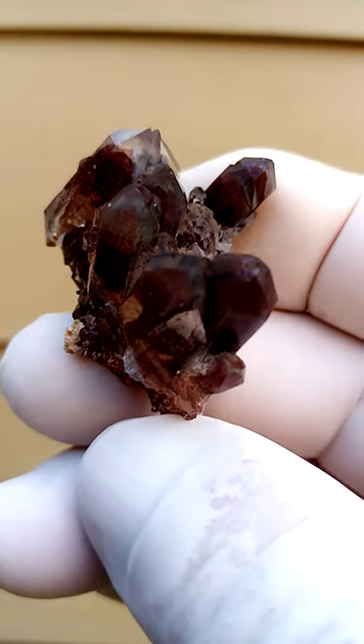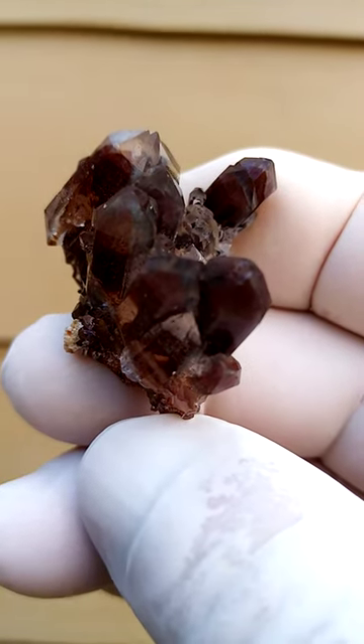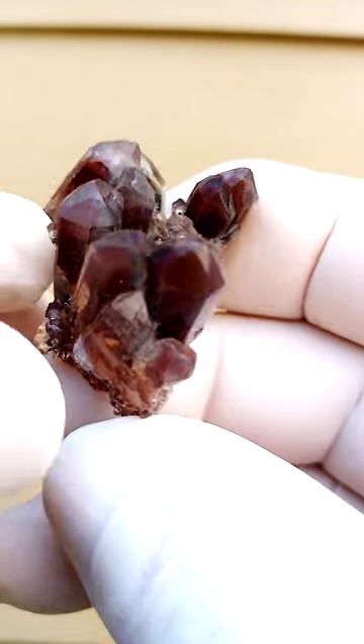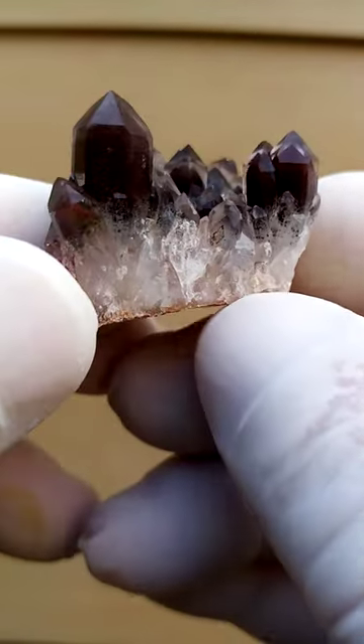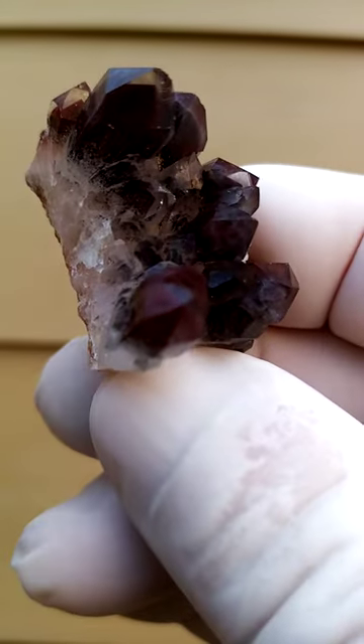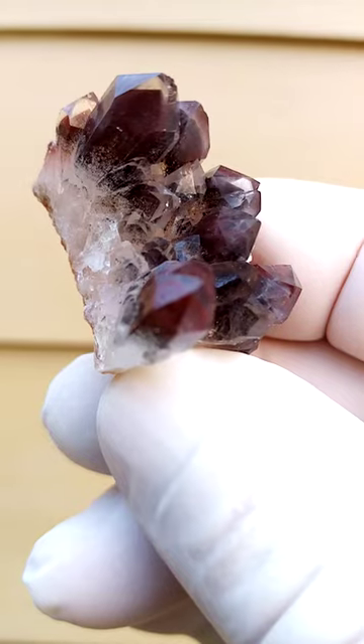We have quartz with lovely red hematite phantoms — hematite in stages of oxidation trapped inside the quartz. On the sides, nice clean milky quartz as a base, and then have a look at those lovely phantoms.